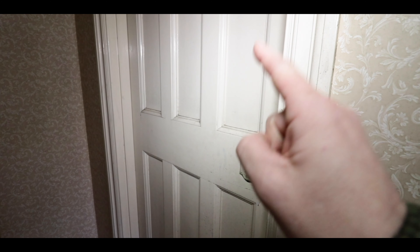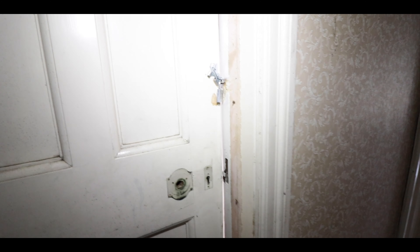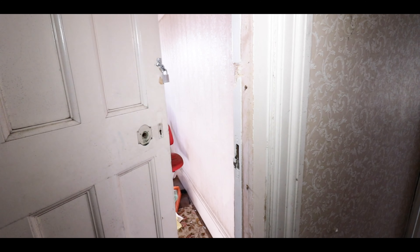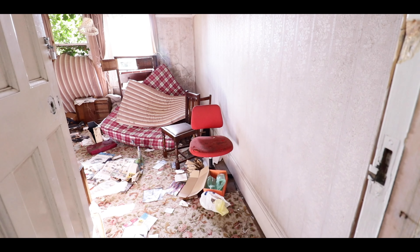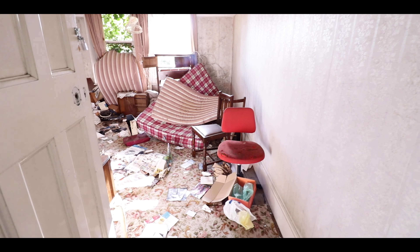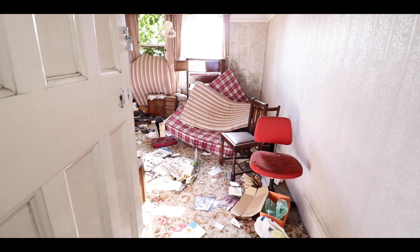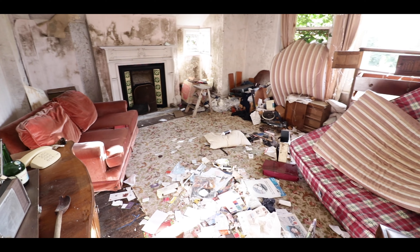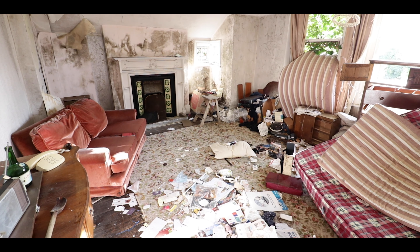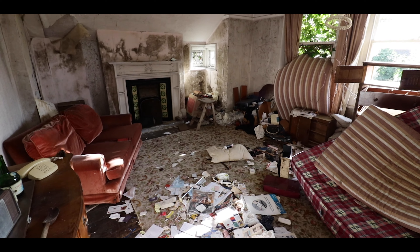Okay, so Connor is telling me behind this door is the best room of the house. Okay. Oh, it's windy, isn't it? Yes. Look at the tree growing up the line. There we go.